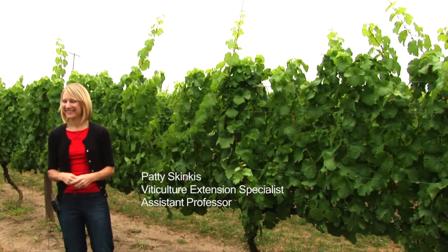I'm Dr. Patty Skinkas, Viticulture Extension Specialist and Assistant Professor in the Department of Horticulture at Oregon State University. One of the goals that I have is to work closely with the industry and really determine their goals, and one of their goals has been increasing fruit quality and decreasing vine vegetative vigor and cost of production, but still maintaining a high quality product.